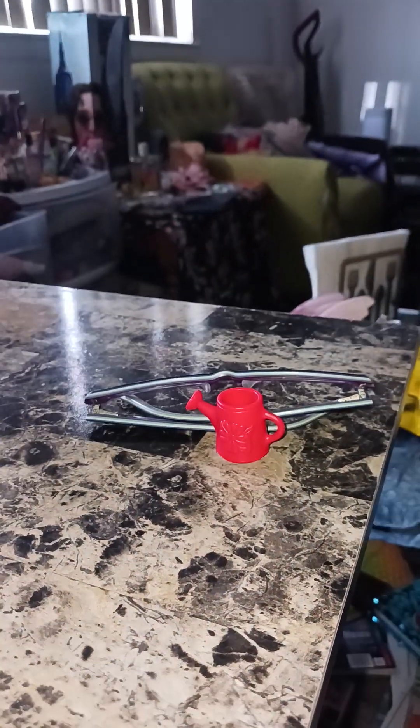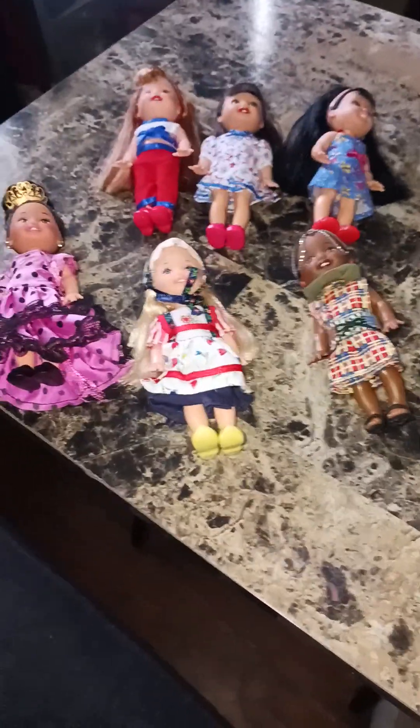So I just wanted to do a quick little video and show the dollies. My Kelly collection just keeps growing and it's a lot of fun. All right, bye.